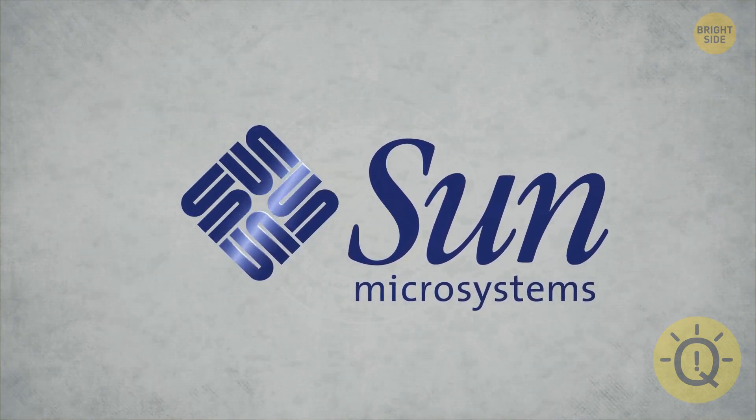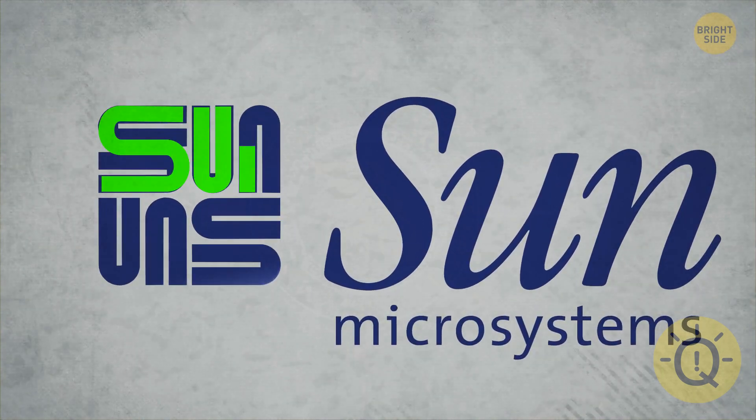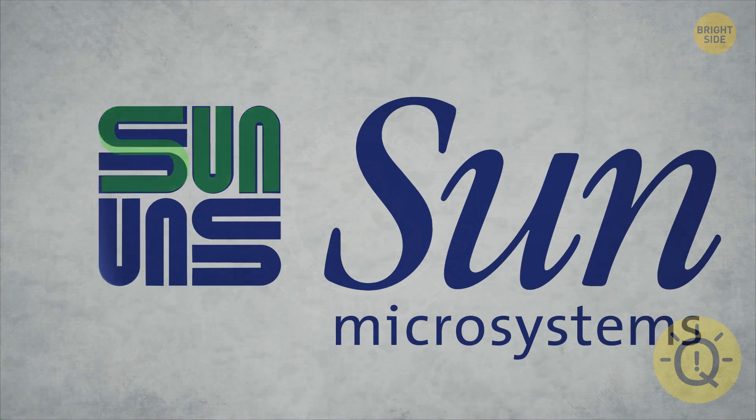Sun Microsystems logo is a cool shape, but does it actually mean anything? Yep, it spells out SUN over and over. Squint, and you'll see it.